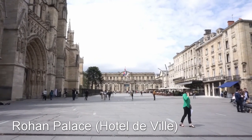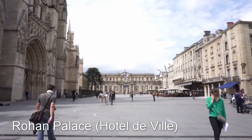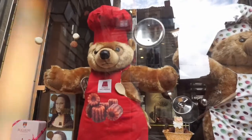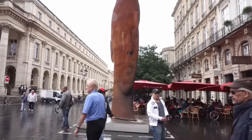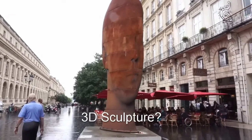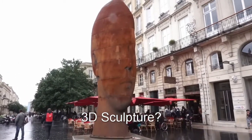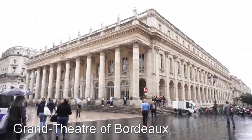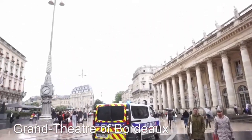That nice building you see over there is the town hall, called the Hôtel de Ville. The Grand Theater dates from the 1780s, and this is the place where you have to go if you like opera or ballet.